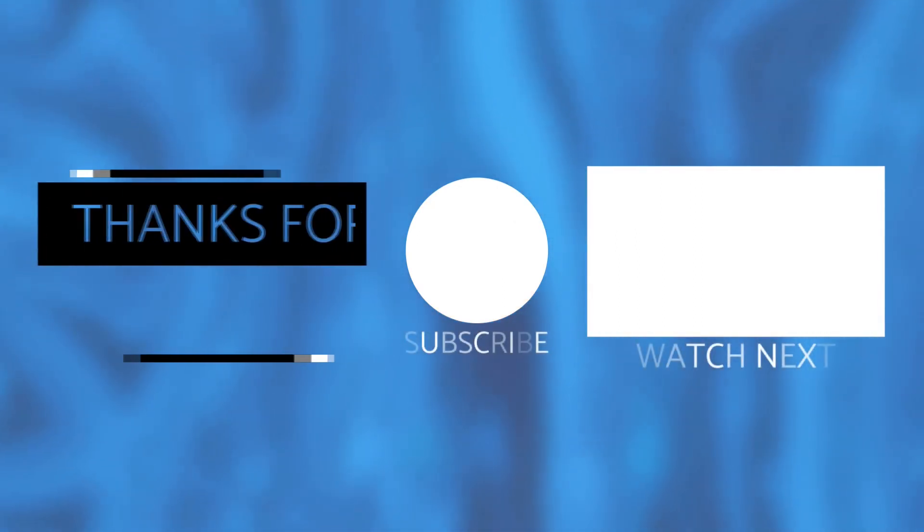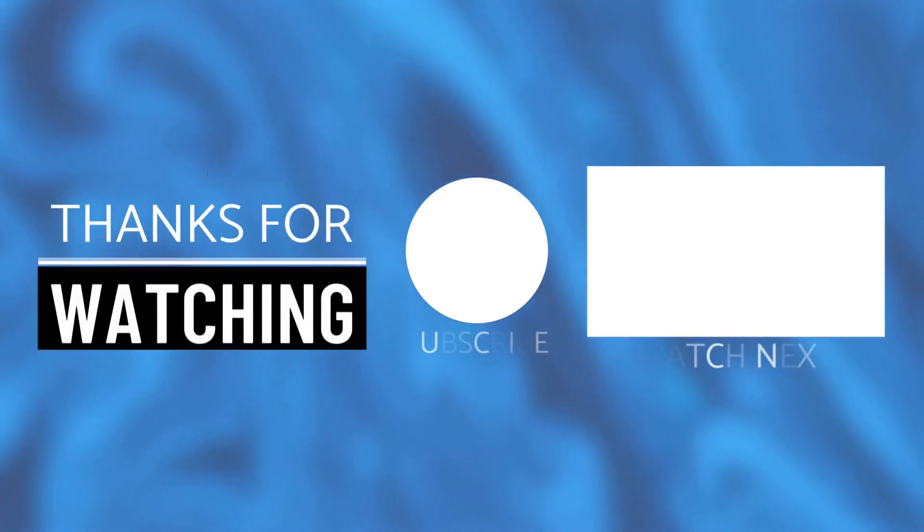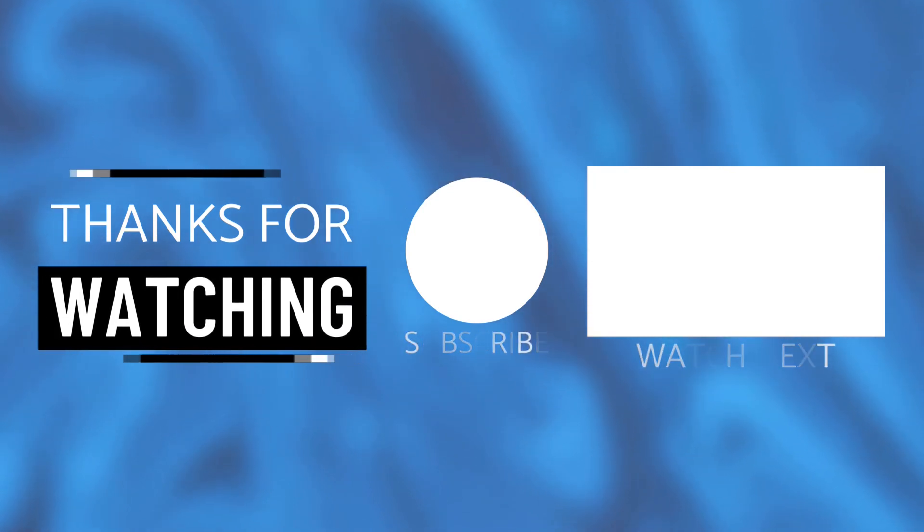If you're still watching, I just want to thank you for staying all the way to the end. If you liked what you saw today, please don't forget to hit like and subscribe. You might also like to check out one of my other videos, which you can see linked on screen now. Finally, if you have any questions, feedback or comments, please leave them below. Thanks for watching.